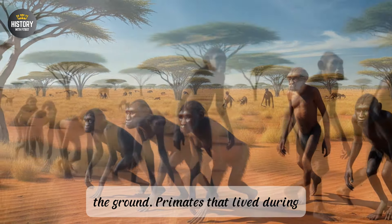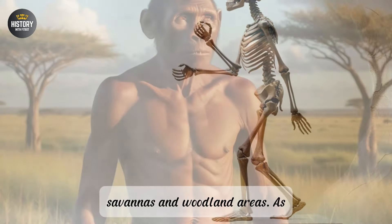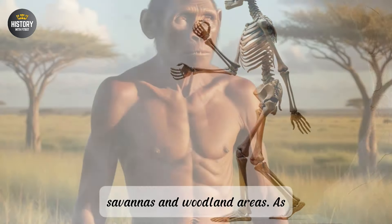However, these forests did not remain stable. Over time, tectonic shifts and climate fluctuations began to change the environment. The African continent experienced cycles of cooling and drying, which gradually fragmented the lush forests, leading to the emergence of savannas and woodland areas. As forest cover receded, the distances between tree patches increased, forcing our ancestors to adapt to a more varied environment that included both wooded and open landscapes. The pressure to survive in these new mixed environments created a scenario where a different form of locomotion would become increasingly valuable.